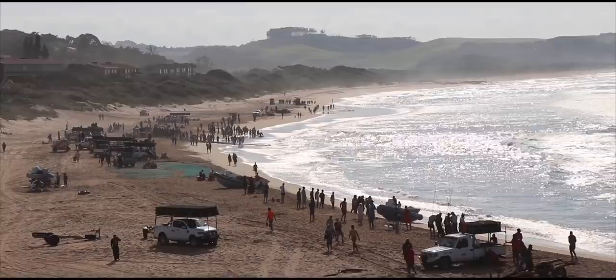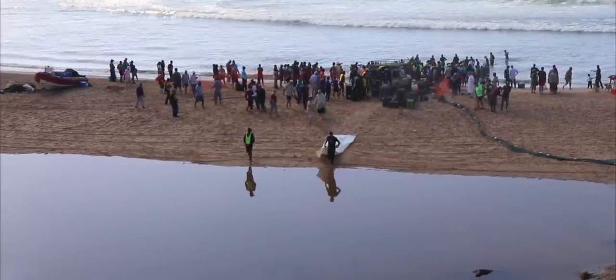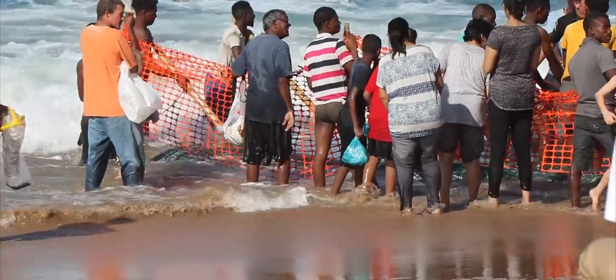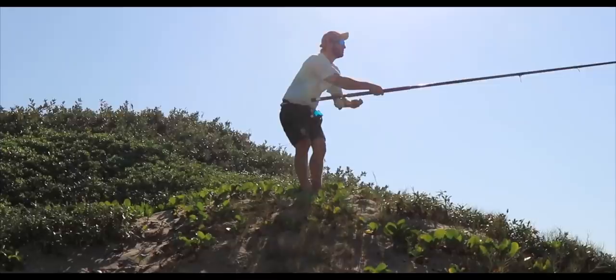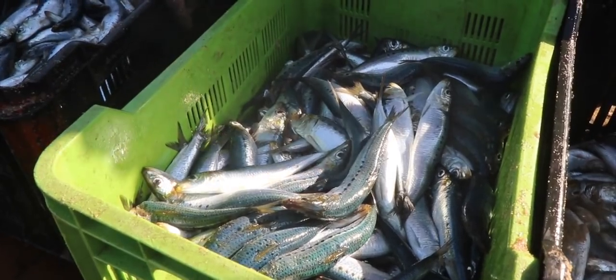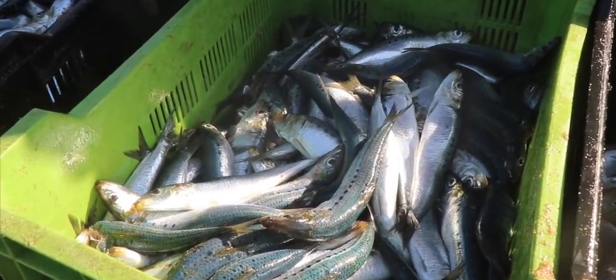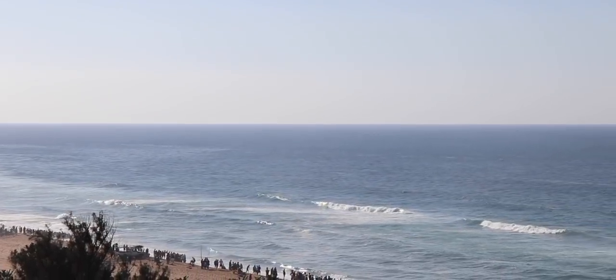It's that time of the year again — an exciting time, but potentially frustrating if we're not allowed out to fish. The sardines are here, making their way up on the east coast. Big shoals and activity were spotted at the Cairo mouth on the 27th of May, and they will be making their way up along our coast as they do every year.